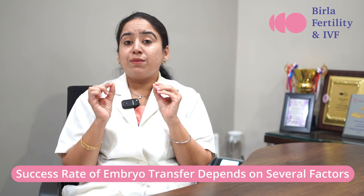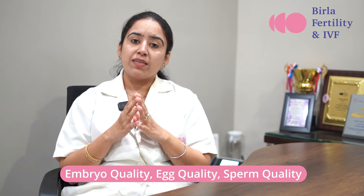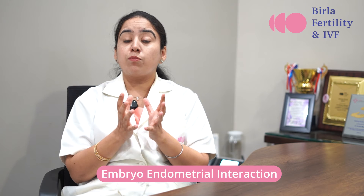The success rate of embryo transfer depends on certain factors. The most important is embryo quality — the embryo grading, which depends on egg quality and sperm quality. The second factor is the endometrium, or uterine factor, which is the baby's bed. The endometrium has to be optimally thick with optimal blood supply for implantation to happen. Third is embryo placement, which depends on the embryo transfer procedure itself. Lastly, the embryo-endometrial interaction — a reaction that happens between the embryo and the endometrium within the body — also determines whether pregnancy will occur.